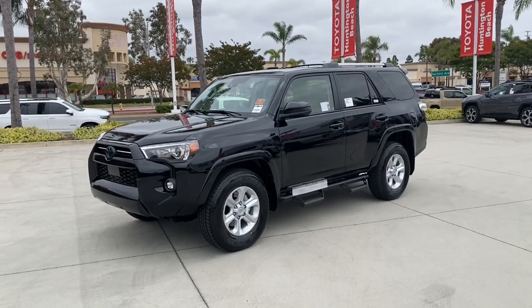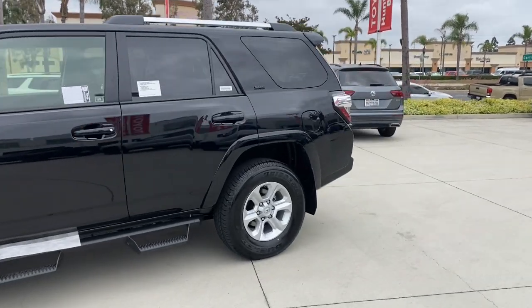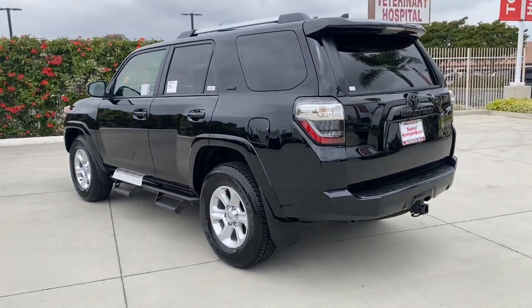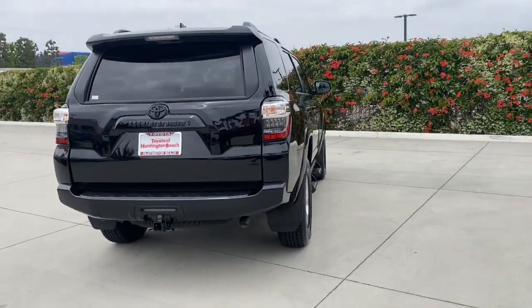Looking for your dream car? It could be the 2024 Toyota 4Runner. Here's a capable 4Runner that offers impressive off-road ruggedness, a comfortable interior, family-friendly design, and impressive towing capacity.